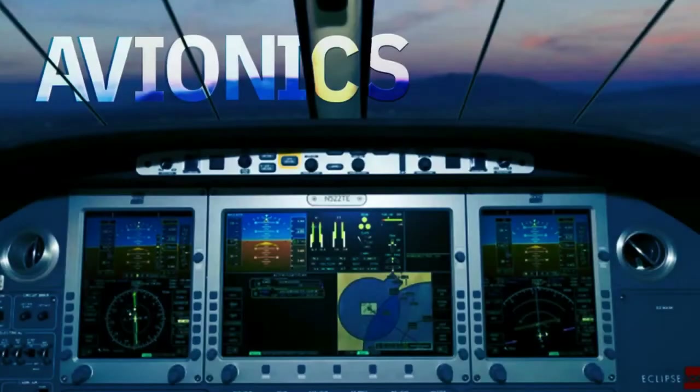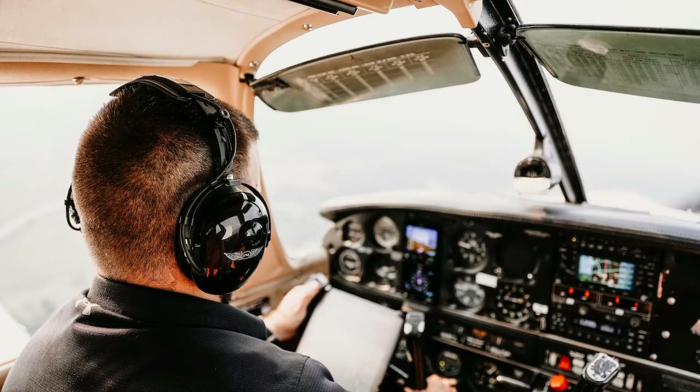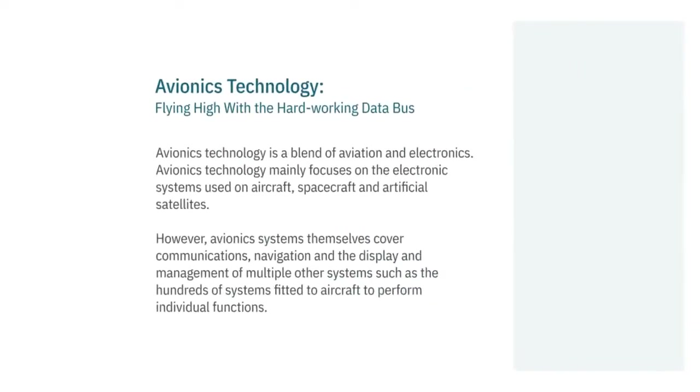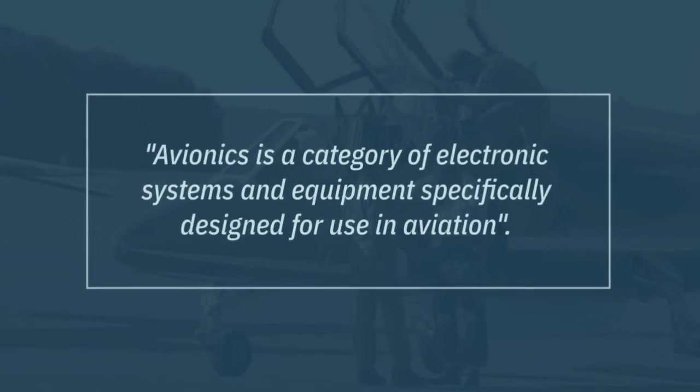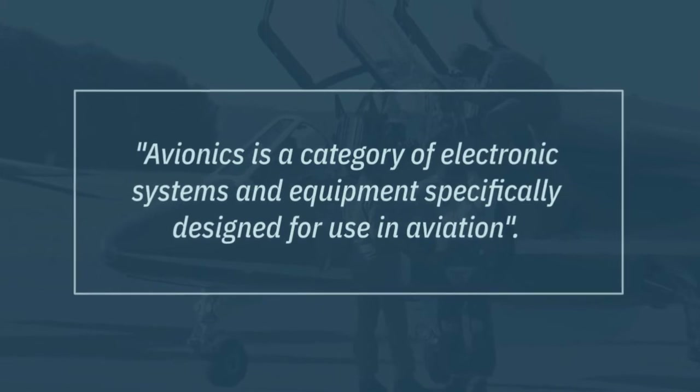Avionic technology is an indispensable part to enable the flight crew so that they can carry out the aircraft mission safely — also efficiently, in everything from carrying passengers to their destination to intercepting a hostile aircraft. Avionics technology ensures flying high with the hard-working data bus.